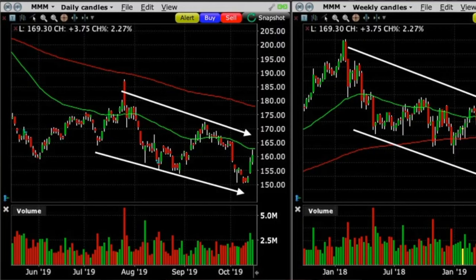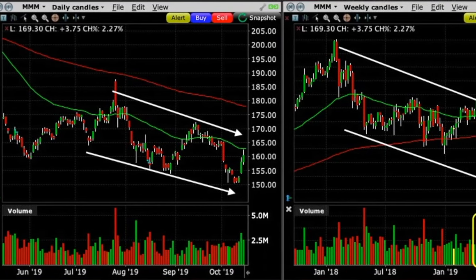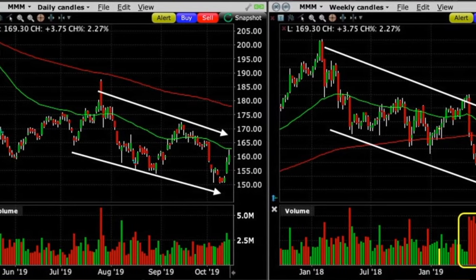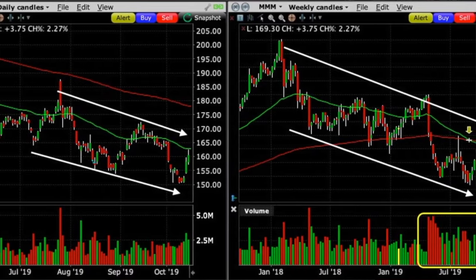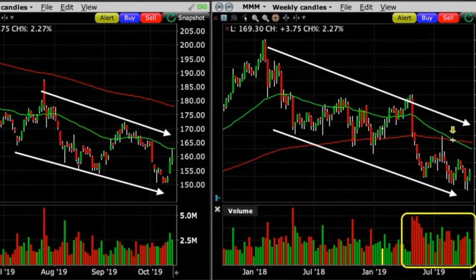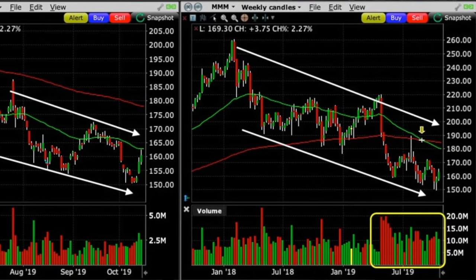Why did we feel the need to roll this short put option in 3M down? On the daily chart, 3M had been making lower highs and lower lows — it was in a clear downtrend. I always like to look at multiple time frames when analyzing a position. The daily chart confirmed the downtrend, and on the weekly chart on the right, 3M was also in an overall downtrend.